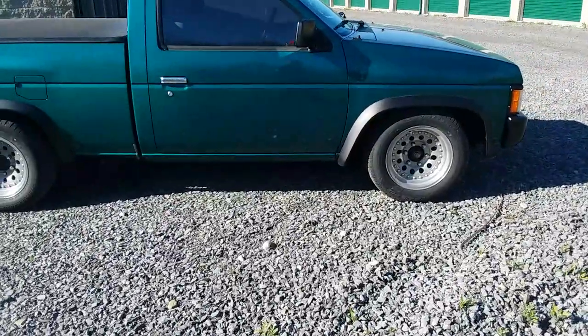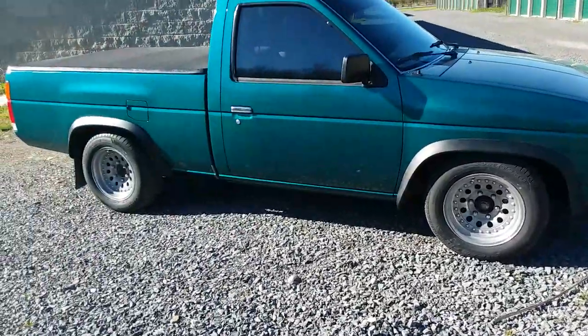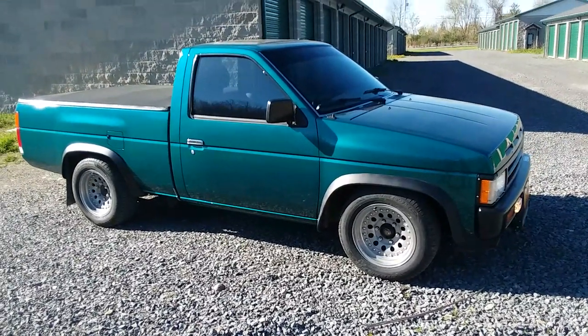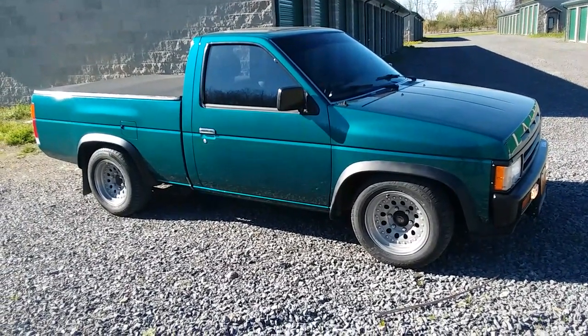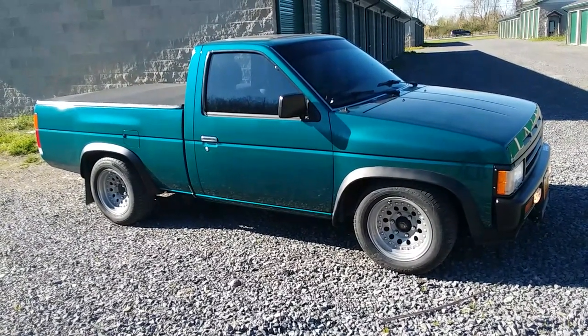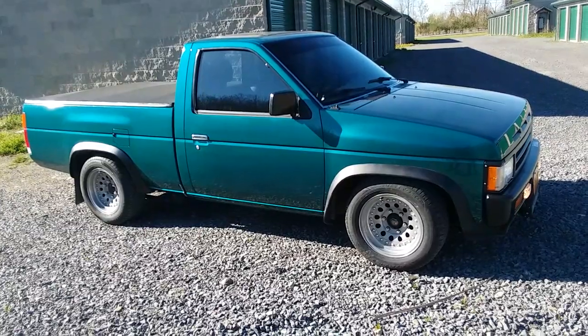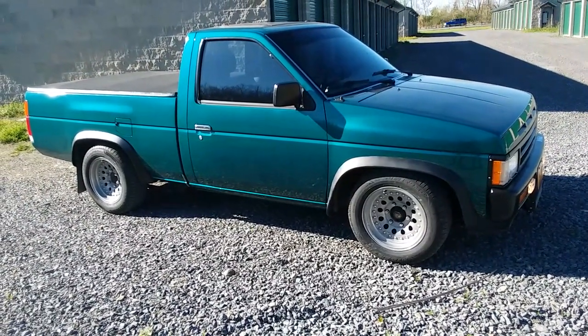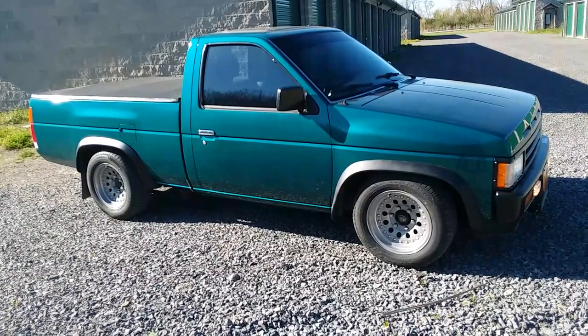Basically it was a two-wheel drive truck, quote-unquote stock — they had some allowances on what they could do to hop them up. It seemed Nissan had the longest list of modifications allowed compared to anybody else. I'm not exactly sure why, but one of the things they did was run these AR62 Outlaw two wheels.